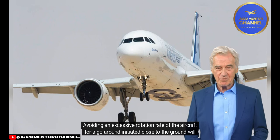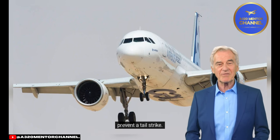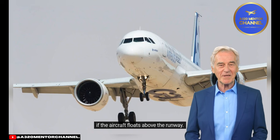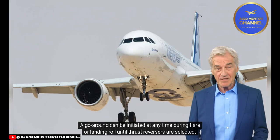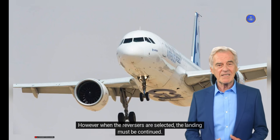Avoiding an excessive rotation rate for a go-around initiated close to the ground will prevent a tail strike. The PF must be prepared for a go-around and initiate one in the case of late destabilization or if the aircraft floats above the runway. A go-around can be initiated at any time during flare or landing roll until thrust reversers are selected; however, when the reversers are selected, the landing must be continued.